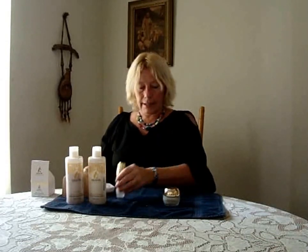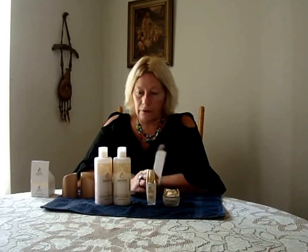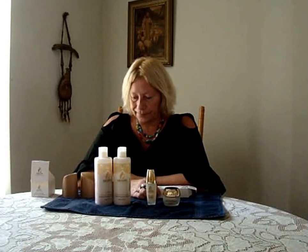You just rub it in. I normally would put it on your face, but I don't have a mirror, so I'm not going to do that. So these are the products. I suggest you go over to their website and look and see what other things they have. I'm sure there's something you can find that will really help improve your looks. So that's it — have a good day.